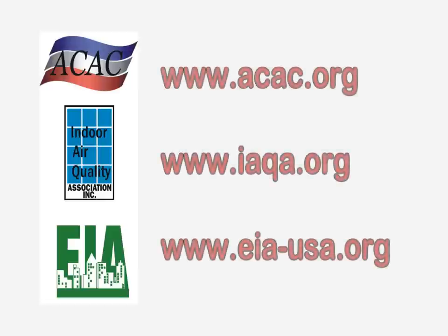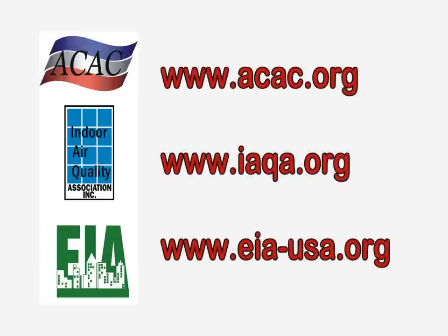To learn more about prevention and environmental testing services, please visit the website shown on the screen.